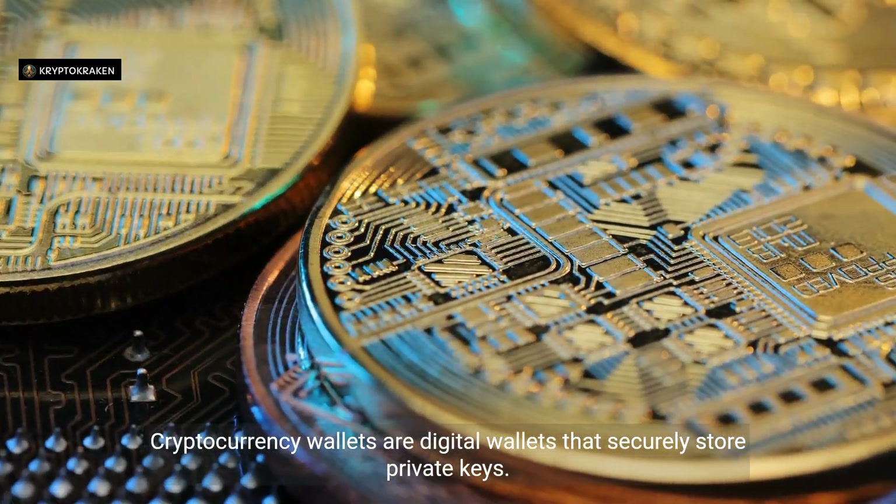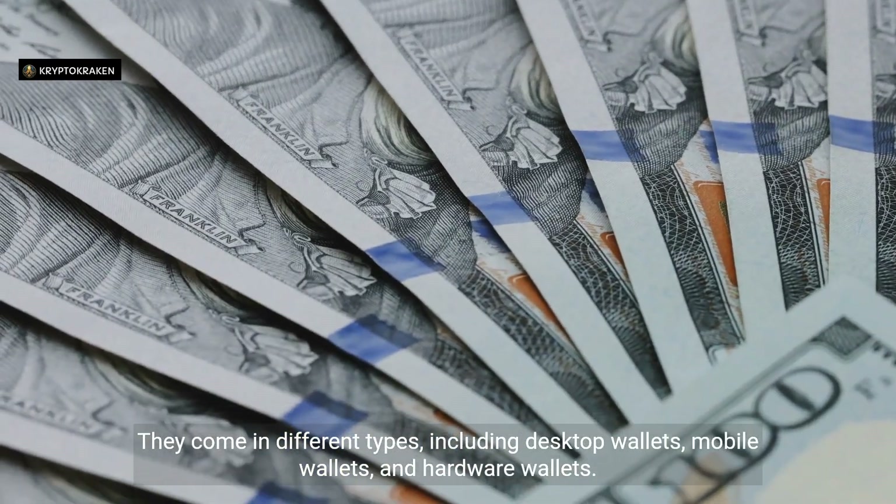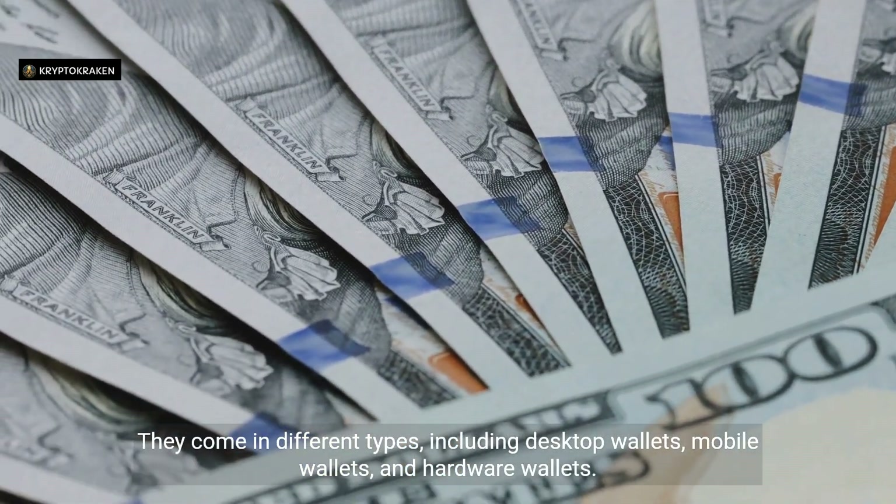Cryptocurrency wallets are digital wallets that securely store private keys. They come in different types, including desktop wallets, mobile wallets, and hardware wallets.